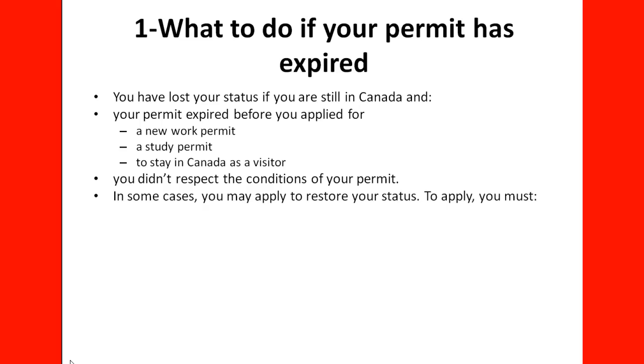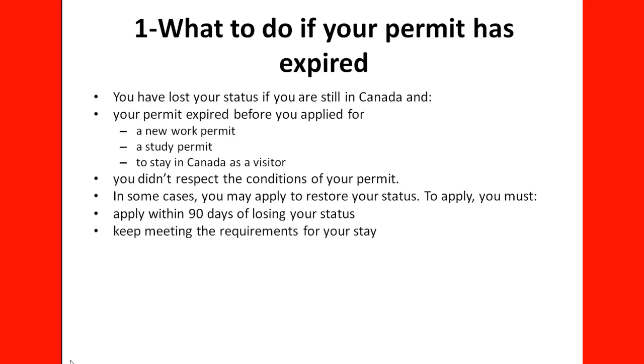In some cases, you may apply to restore your status — and we need to emphasize 'in some cases.' To apply, you must apply within 90 days of losing your status, keep meeting the requirements for your stay, and have met all the conditions listed on your permit.